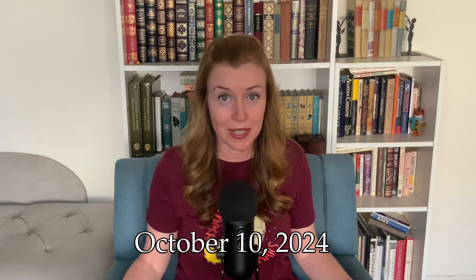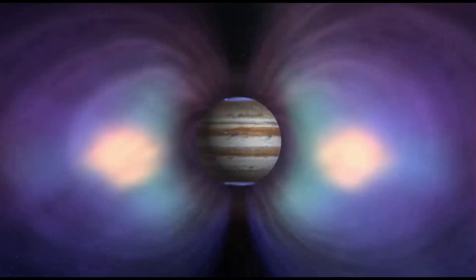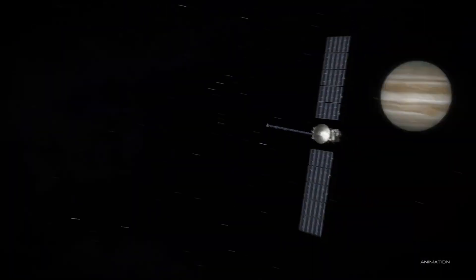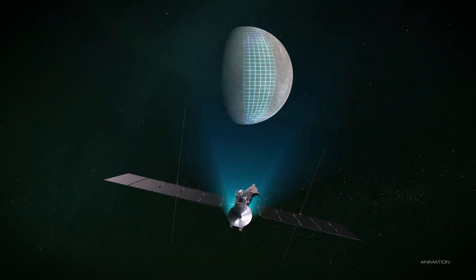NASA announced on September 9th that the launch window will open on October 10th, 2024, though it's technically open until November 6th. The decision has been up in the air for several months, as NASA recently found out that the transistors on the spacecraft may not be as radiation-hardened as they thought. This is pretty critical because the Europa Clipper is going to travel 1.8 billion miles to get to Europa. Jupiter is surrounded by a gigantic magnetic field 20,000 times stronger than Earth's, which captures and accelerates charged particles, creating radiation that can really damage a spacecraft. Mission engineers designed a spacecraft vault to shield sensitive electronics from radiation and plotted orbits to limit time in the most radiation-heavy areas around Jupiter.